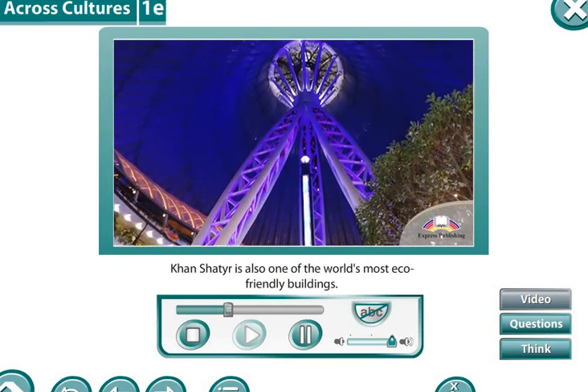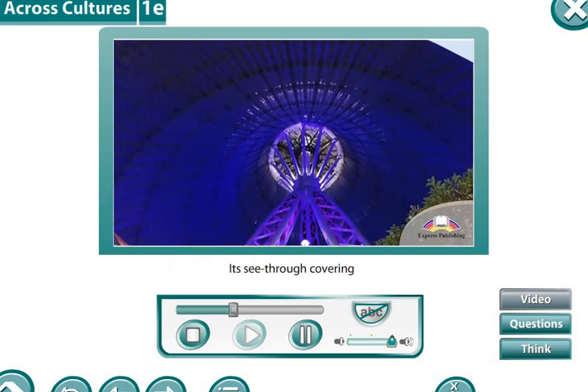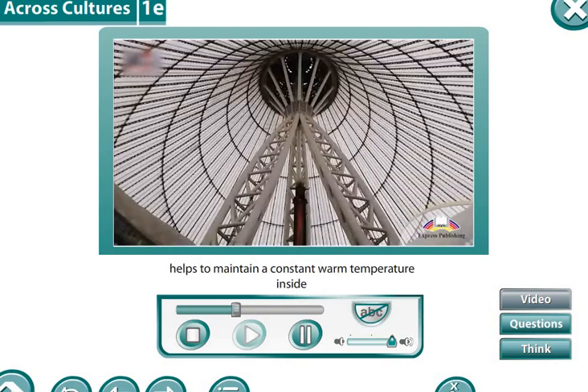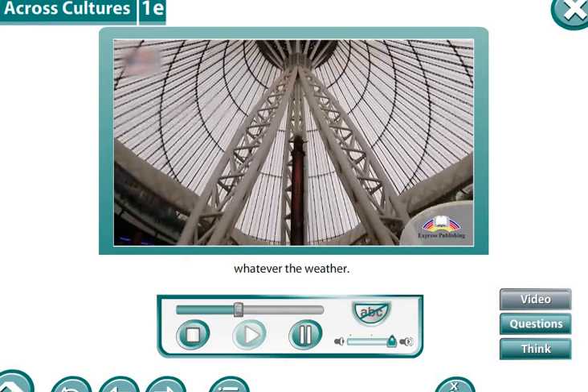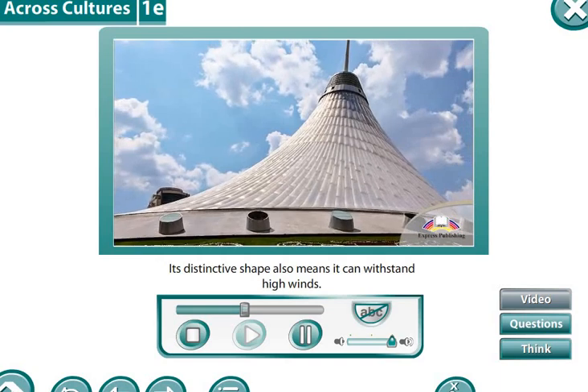Khan Shatir is also one of the world's most eco-friendly buildings. Its see-through covering helps to maintain a constant warm temperature inside, whatever the weather. Its distinctive shape also means it can withstand high winds.